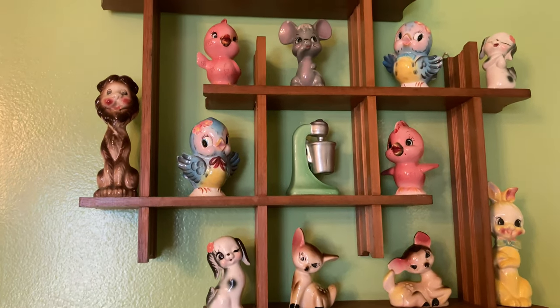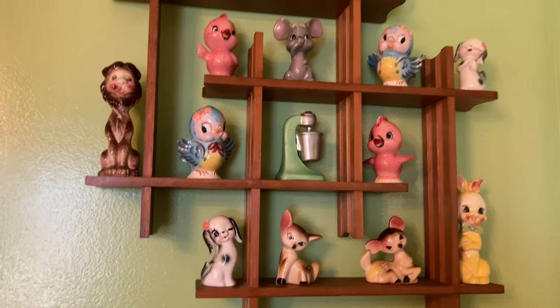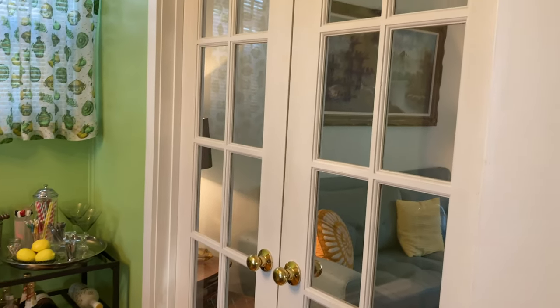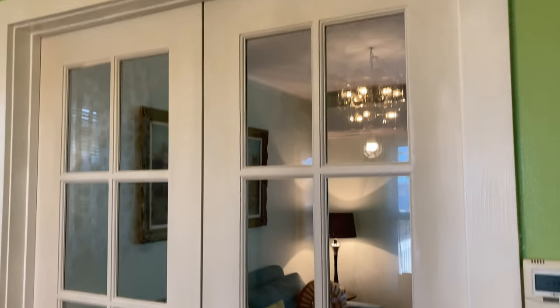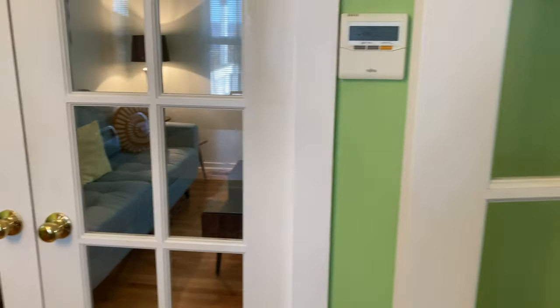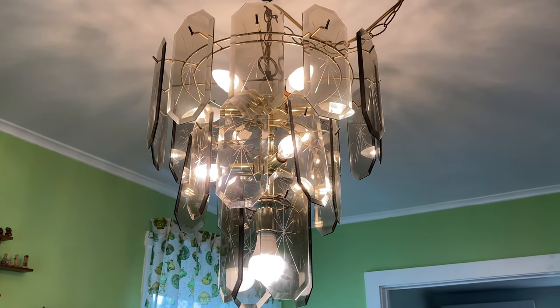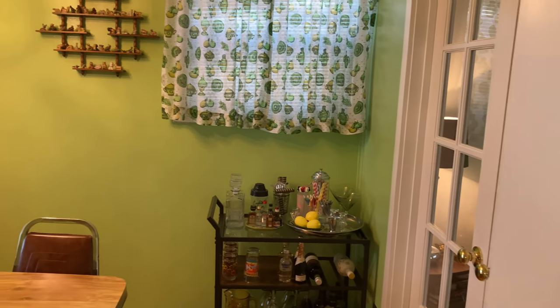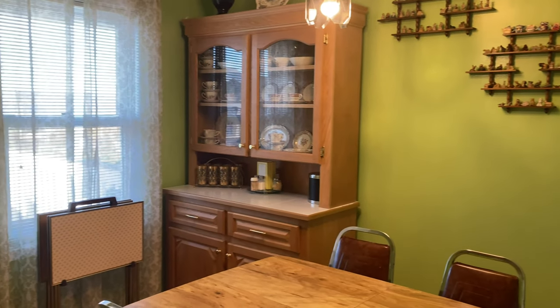The bar cart is from Amazon — I was thinking about painting the black part gold but never got around to it. I have a shelf on the wall with my salt and pepper shakers. There are French doors in here going into the living room and another from the hallway. This is actually my childhood bedroom — it obviously didn't have French doors before, just a normal door. Also, this light fixture is hideous and I hate it.